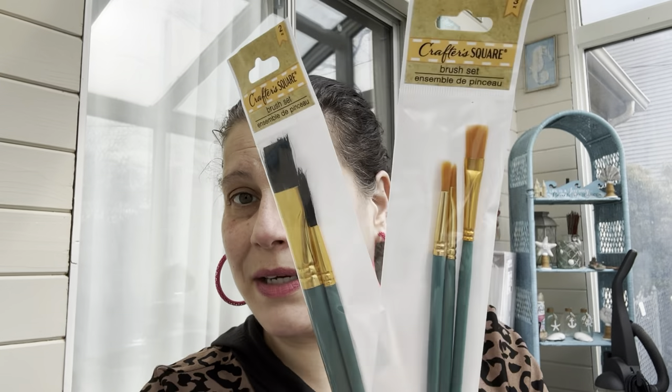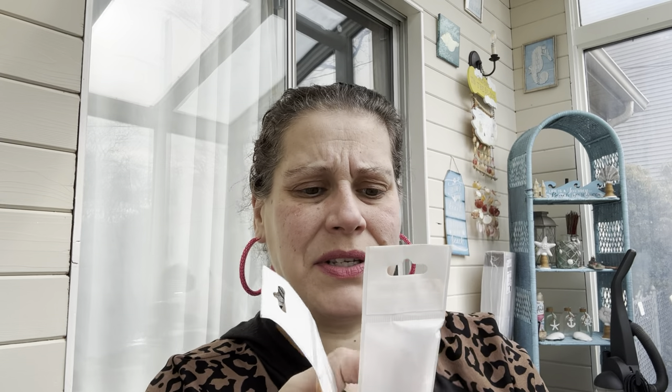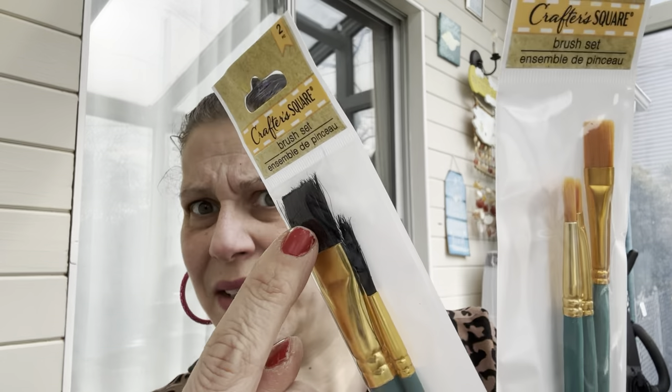I got myself two packs of makeup brushes — I realized I couldn't find any of my brushes while doing my Valentine's DIYs and money cake. Then I found this Kinder's garlic and herb seasoning. I think before that I had also gotten a big seafood seasoning, though I don't have the receipt for it.